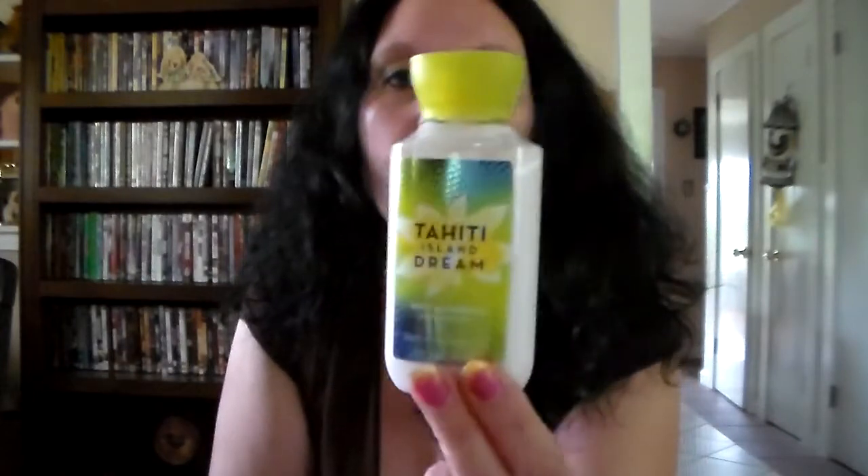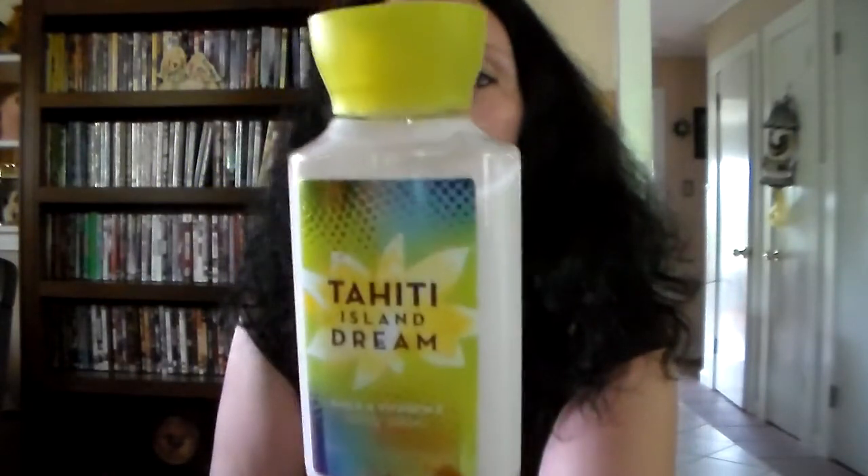This one smells good — it's not too lemony, it doesn't smell like a kitchen cleaner. Then I got a travel size Tahiti Island Dream.